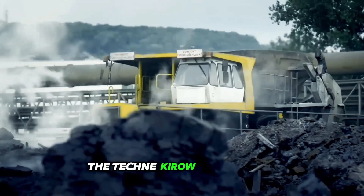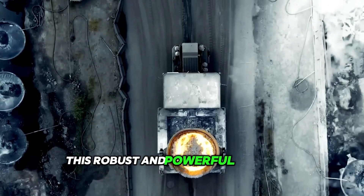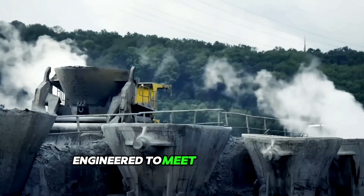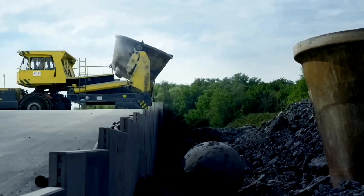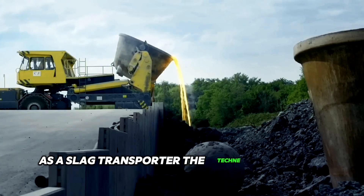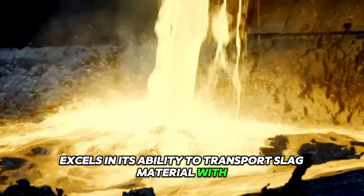The Technikyro Slag Taurus is a specialized slag transporter. This robust and powerful machine is specifically engineered to meet the demanding requirements of slag handling in industrial settings. As a slag transporter, the Technikyro Slag Taurus excels in its ability to transport slag material with ease and efficiency.